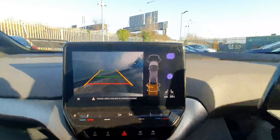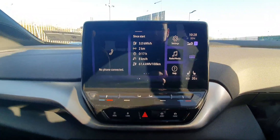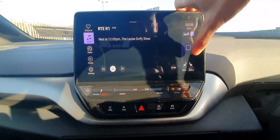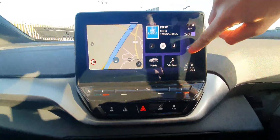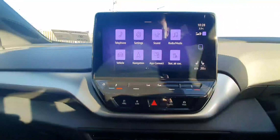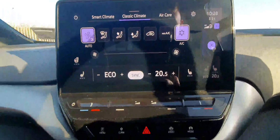Over on the left-hand side is the infotainment system itself — everything is controlled through the central touchscreen. Here we have our radio, Apple CarPlay, and Android Auto. The car also comes with inbuilt navigation. Climate control is also controlled through this screen, and the car comes with two front heated seats and a heated steering wheel as standard.